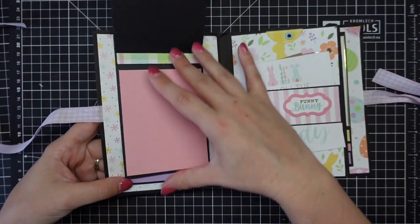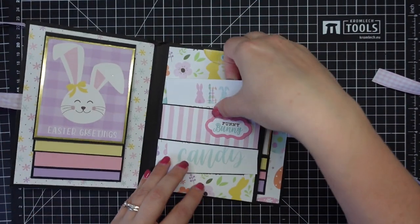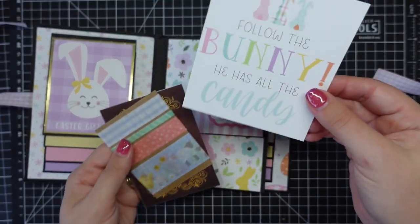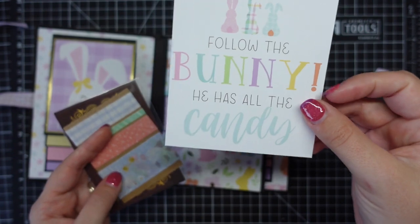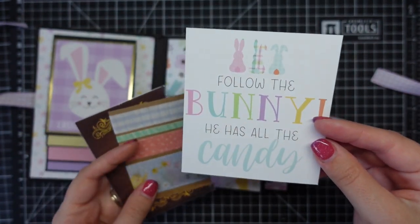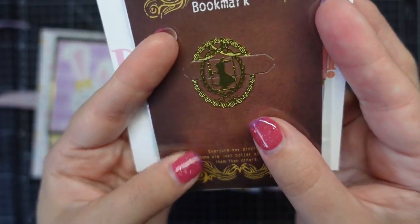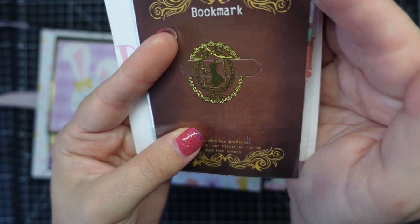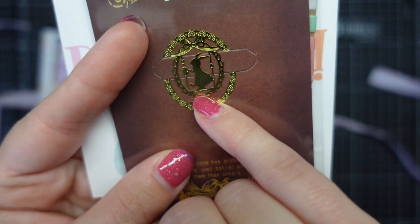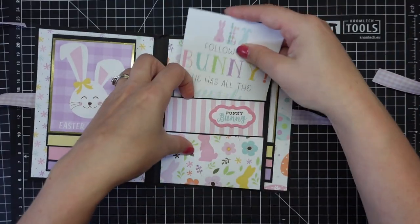It's an album that you can add photos to. We've got this waterfall over here of beautiful pastel colors, and we have a little slip over here that says 'Follow the bunny for all the candy.' We have washi tape and a bookmark here - it's a gold bookmark with a little bunny inside. Really, really cute!